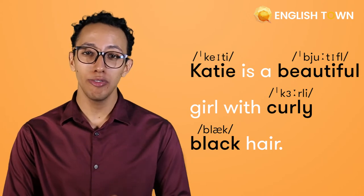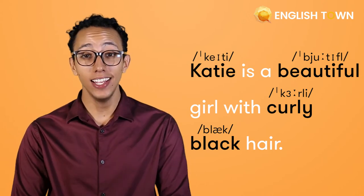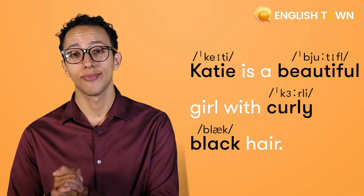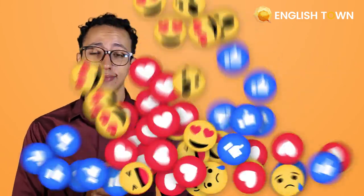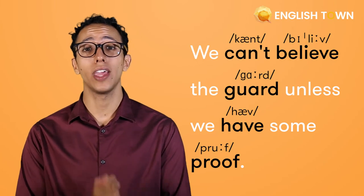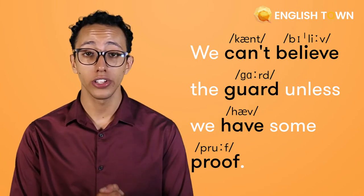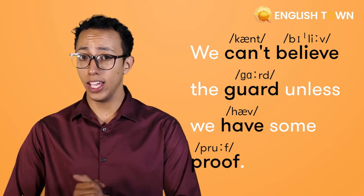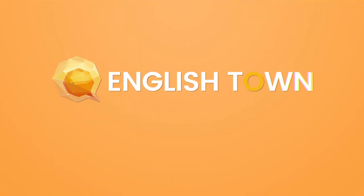Katie is a beautiful girl with curly black hair. We can't believe the guard unless we have some proof. But first, some proof.